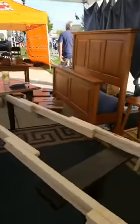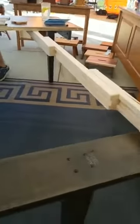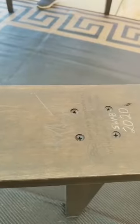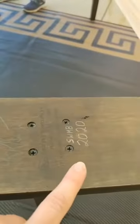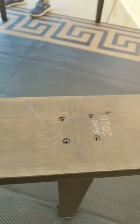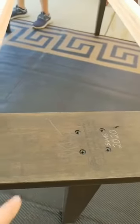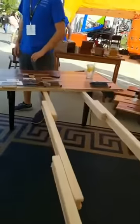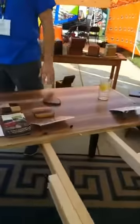Our craftsman signs their name on the table. There's the signature, the year, and the stain number — that was the stain for the black stain we put on the legs. The top of the table is the natural walnut blend that everybody's loving. It's the natural coloring, and our craftsman organizes the leaves or the boards to bring out the beauty of the grain.